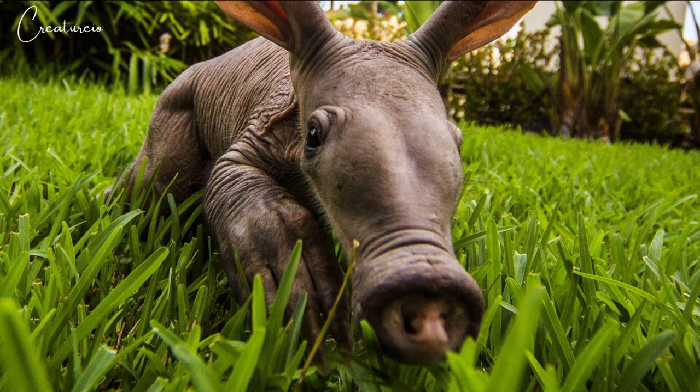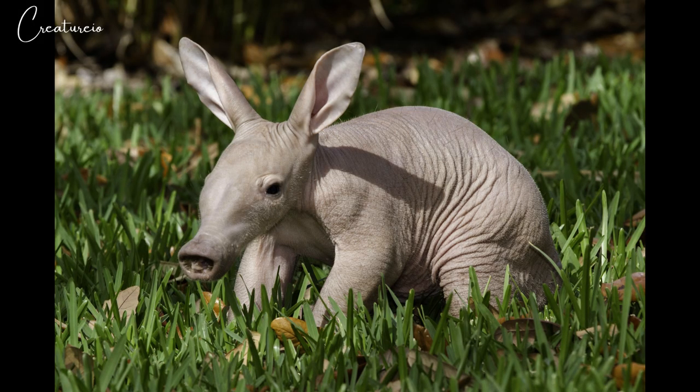However, the aardvark is not related to the pig — it is placed in its own order. The aardvark is also not related to the South American anteater, despite sharing some characteristics and a similar resemblance. The closest living relatives of the aardvark are the elephant shrews, the sirenians, hyraxes, tenrecs, and elephants.